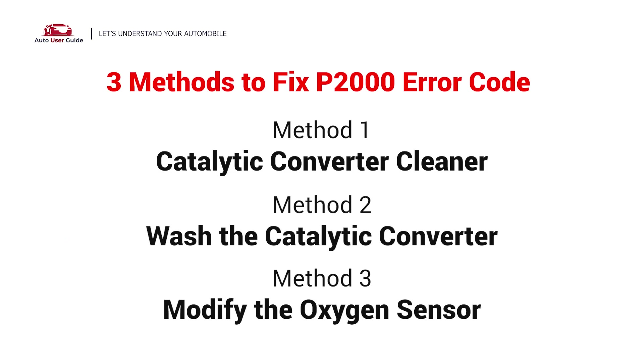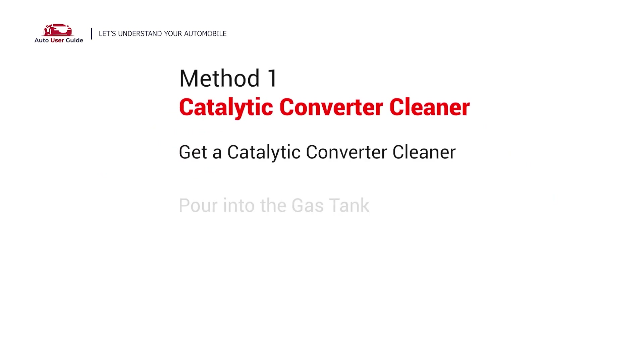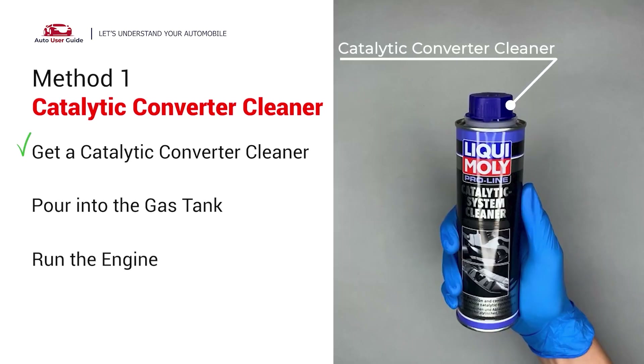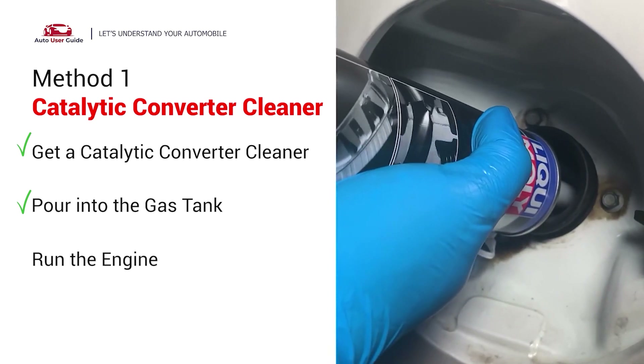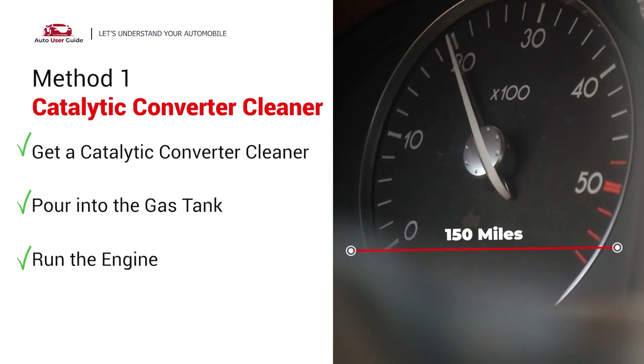Here are three simple DIY methods you can try to solve this problem. Method 1: Use a catalytic converter cleaner. Use a cleaner of your choice and simply pour it into the gas tank. Then you can drive at least 150 miles.